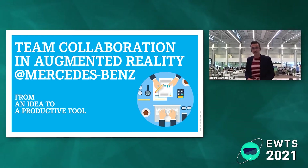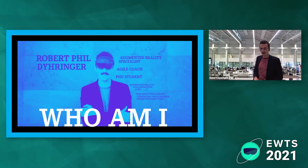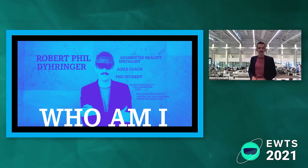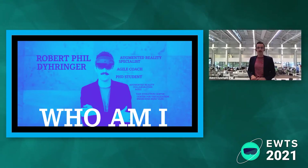Before I come to the topic, I want to say a few words about me. I already introduced the company I work for — Mercedes-Benz, the company that always puts the star on the front of its cars. I joined as an augmented reality specialist, and by now I've also been trained as an AI coach. You'll see that today's topic is actually the combination of both fields.